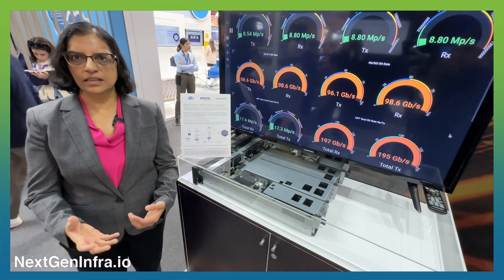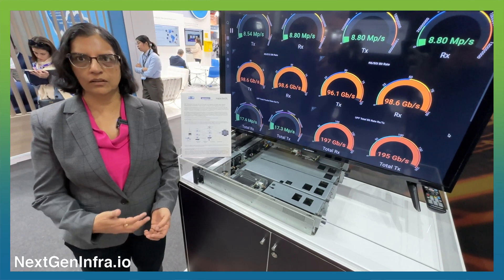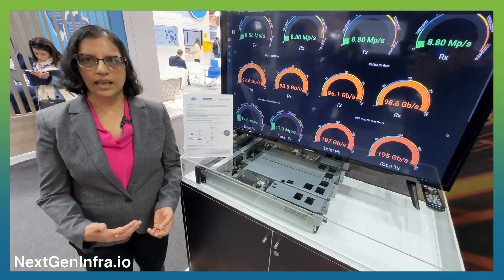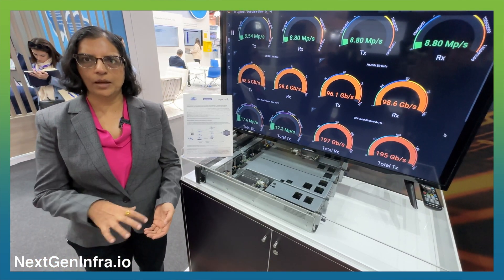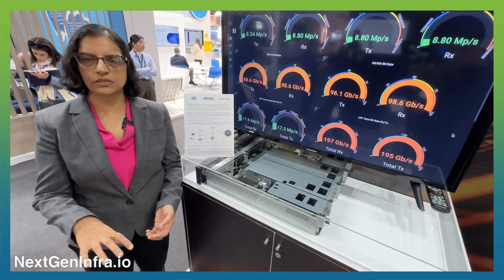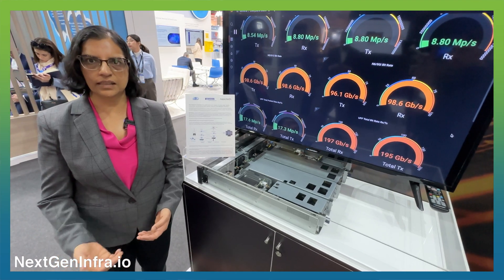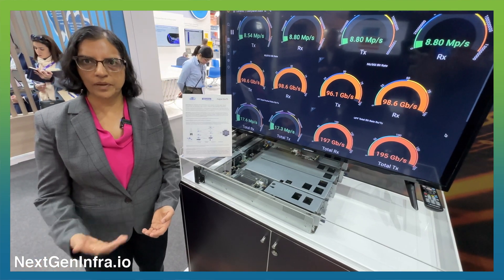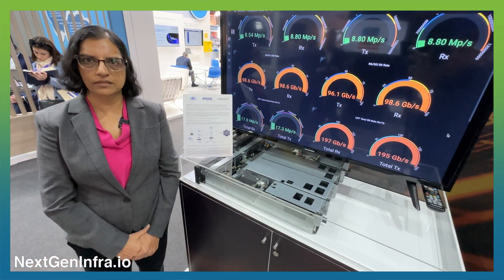A5G is an edge-centric solution that can be deployed across multiple clouds. It's cloud agnostic and very edge-centric — it can create its own fabric and provide a connectivity solution that spans private networks, smart cities, connected cars, all the way to mobile broadband users and public mobile operators.